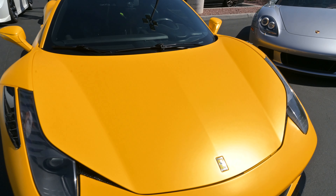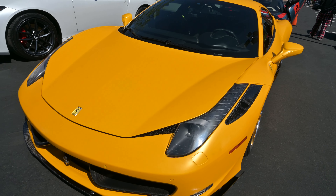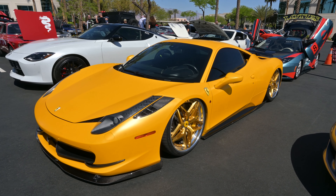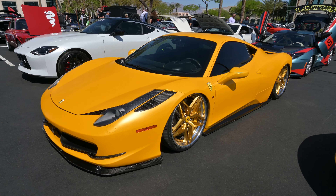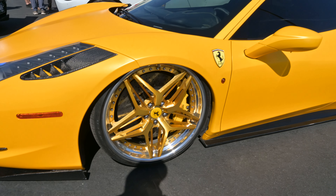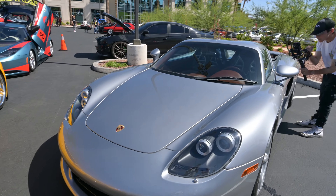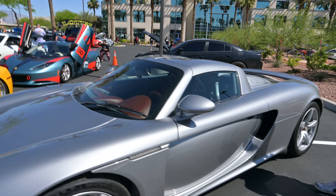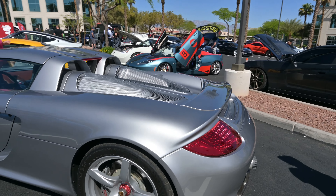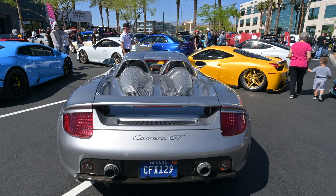And a bagged Ferrari — parked, and that thing is slammed. Great color though. Look at those wheels. Beautiful. Carrera GT — don't see too many of those.